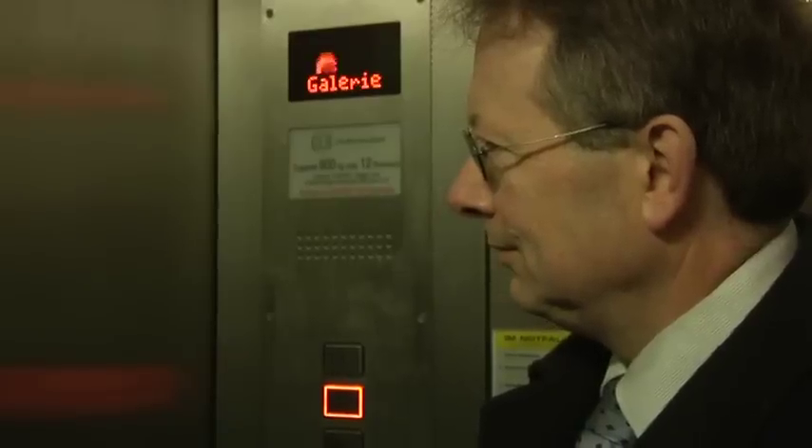Viele sagen, der Spieltisch der Orgel sei der schönste Arbeitsplatz im ganzen Bistum Trier. Und das stimmt wohl auch. Durch den Treppenturm führt uns Joseph Still zu dem Spieltisch der Orgel, wo er sich bereit macht, ein paar Takte zu spielen und uns die Funktionsweise des gewaltigen Instruments erklärt.